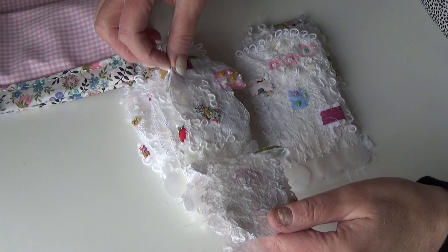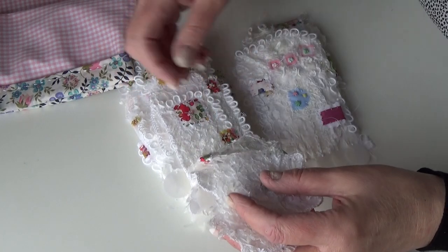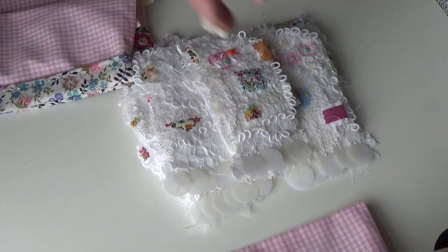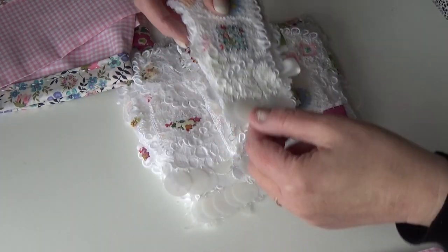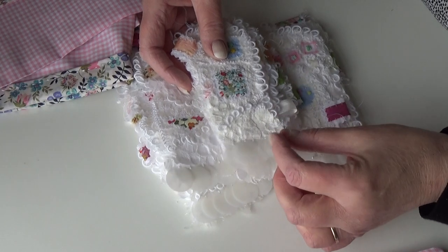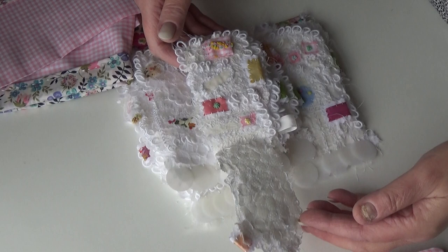They're just lovely. I kind of feel a little bit sad now that they're finished, but it won't stop me making more, I don't suppose. The spines are simple as well — just with these oversized sequins holding them together.